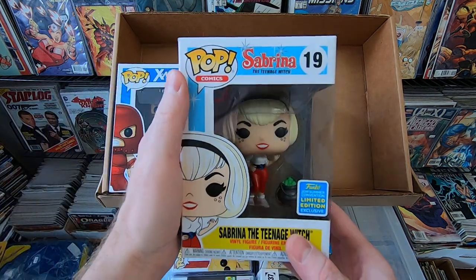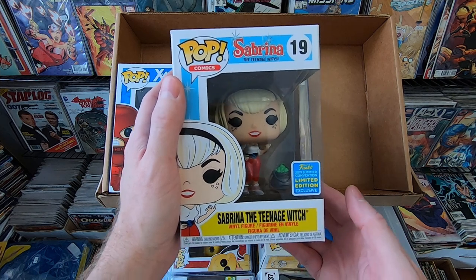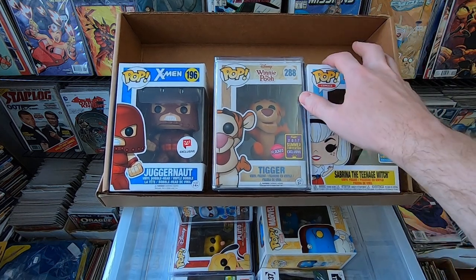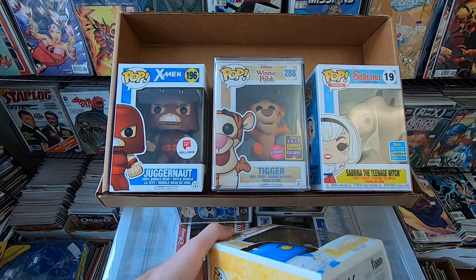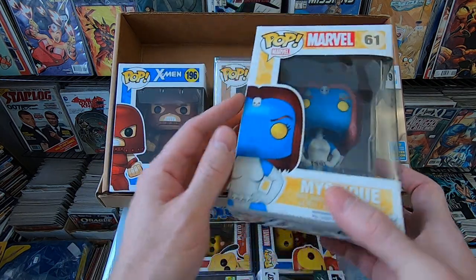We have Sabrina the Teenage Witch — absolutely love this pop, it's one of my all-time favorites. It's a 2019 San Diego Comic-Con pop, very cool, but I do have it already. Next we have Mystique — awesome pop, love it, but I do have that one already.